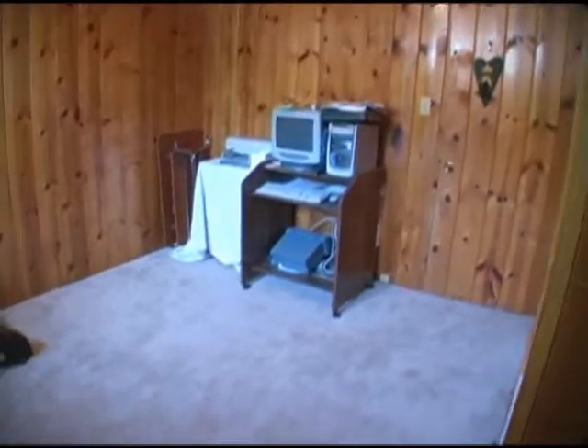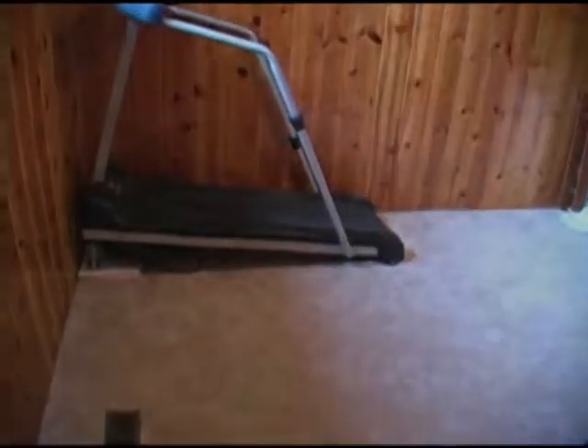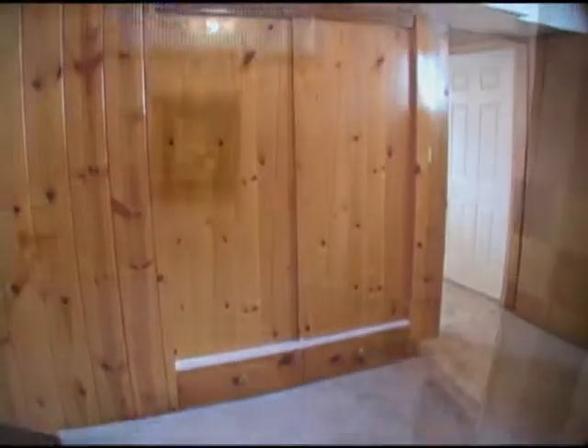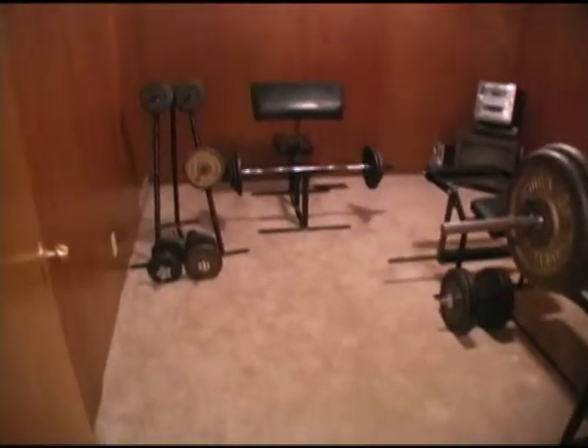Here is the fourth bedroom. This is the third bathroom with a shower. Here is the fifth bedroom.